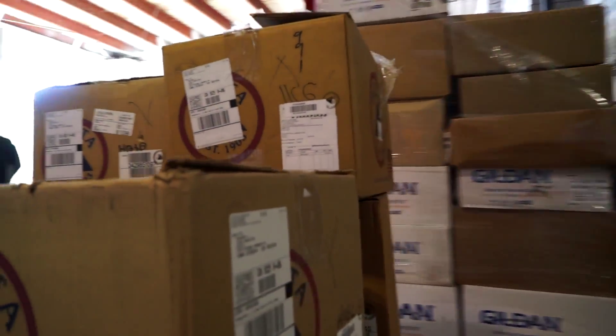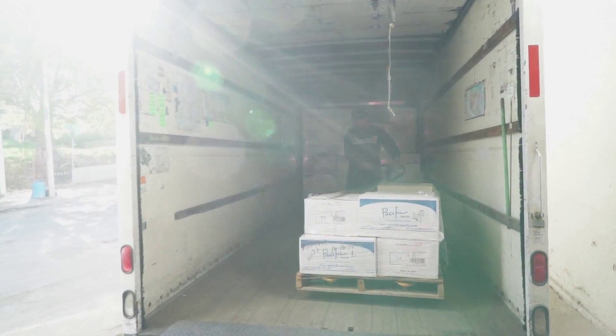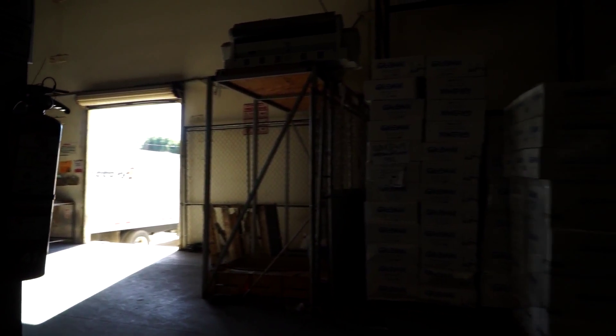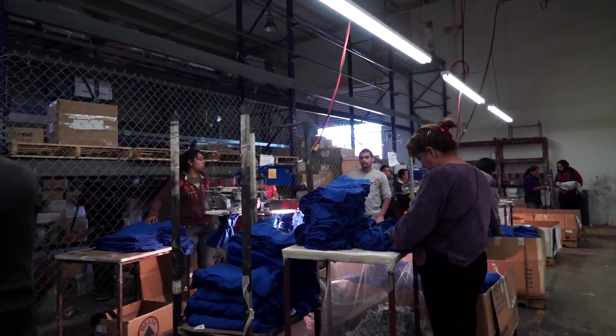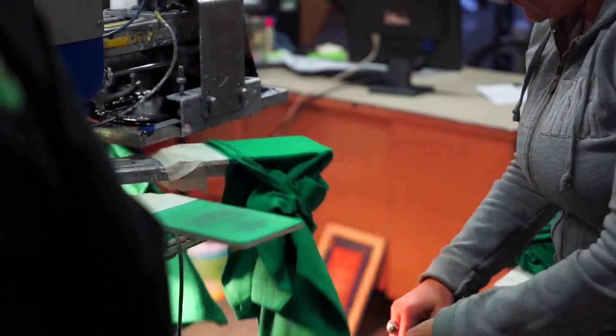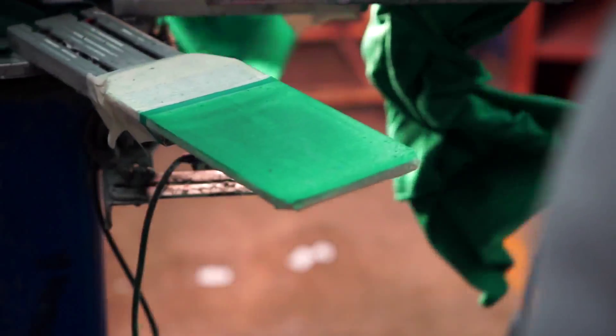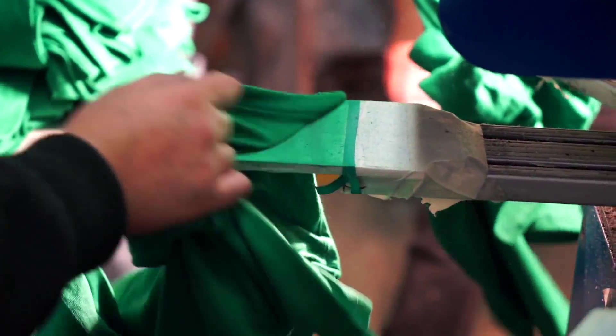We're going to get a look at our operation. Each one of these machines prints an average of 6,000 to 8,000 labels per shift. It has the potential to do over 20,000 for a 24-hour day.